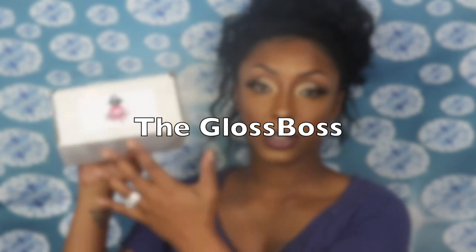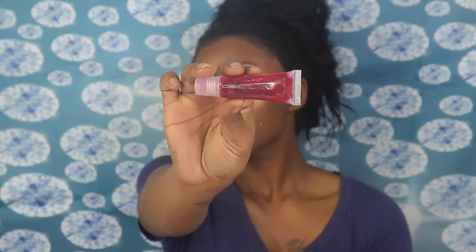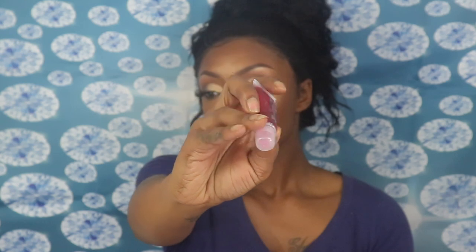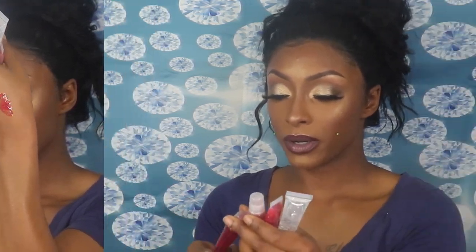Moving on to Gloss Boss — a smaller brand that reached out to me to test out their lip glosses. I thought it was a cute idea, even though I don't wear glosses a lot. I received five different glosses that all come in a squeezy tube. The first one is 'Jewels' — she has a tint to it, a ruby red type of color.